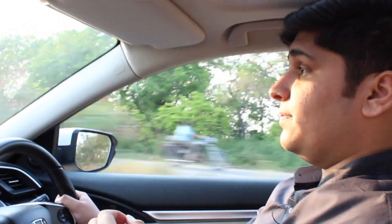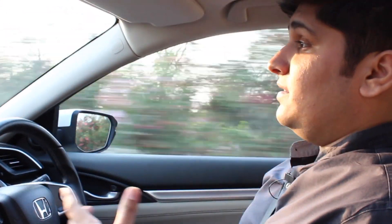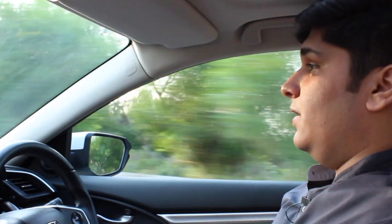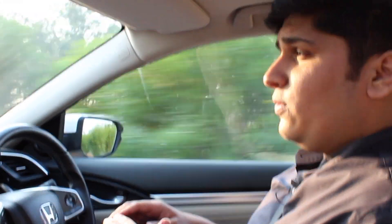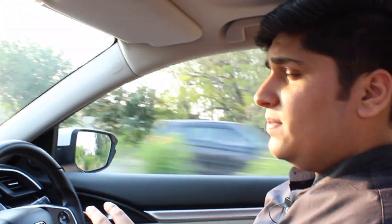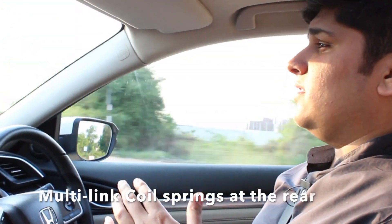The old Civic had a nice suspension but the real problem was that it would scrape its belly at almost any speed bump. This one has 171mm of ground clearance — on par with most baby SUVs — and the car rides very plushly with a really smooth ride quality. It's a bit stiff at lower speeds but as you pick up pace the car irons out every bump and pothole. With the 17-inch setup and Yokohama rubber, this car rides with utmost confidence.